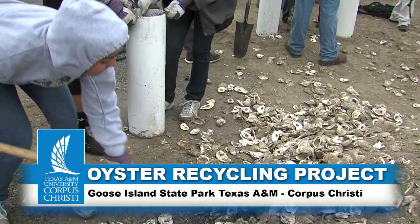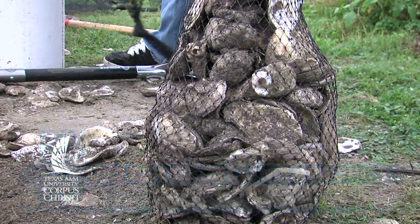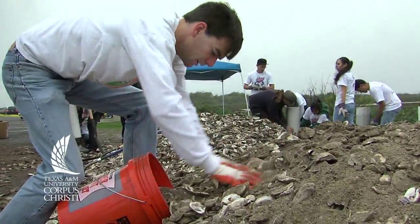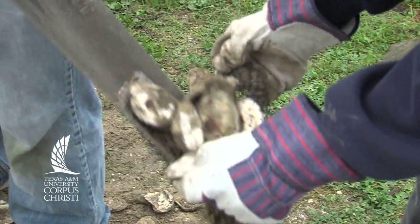Oyster reefs provide a lot of really important services to people. Besides the fact that they provide a food resource, which most people like to eat oysters, they also provide very important fish habitat — so for sport fish, also for crabs and other types of organisms.